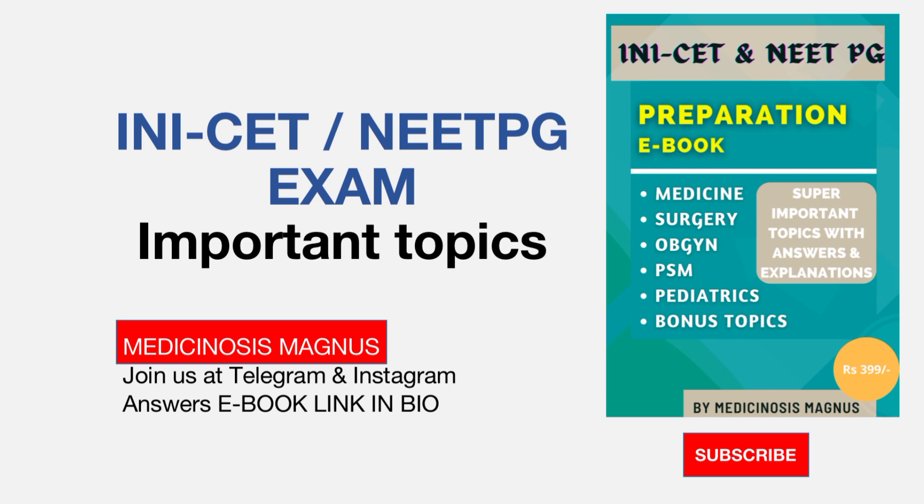Learning these topics is very crucial because you may have already learned other subjects, so your rank will be decided on how well you know the important topics. This book is especially made for that purpose. It costs around 399 rupees, but if you have already purchased our UPSC CMS A2Z ebook, you can get this ebook for just 99 rupees.